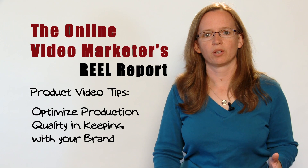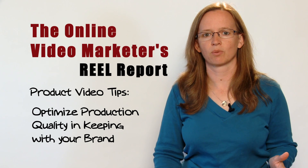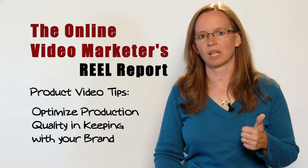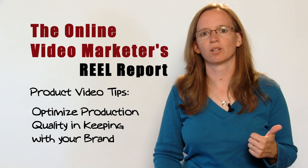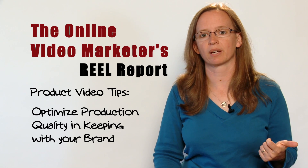Your video and audio quality should be optimized, keeping the level of quality consistent with your brand. Here's a couple of production tips. First, don't rely on the camera microphone for recording your message. There's nothing worse than a video full of ambient noise from an air conditioning unit or something in the background.